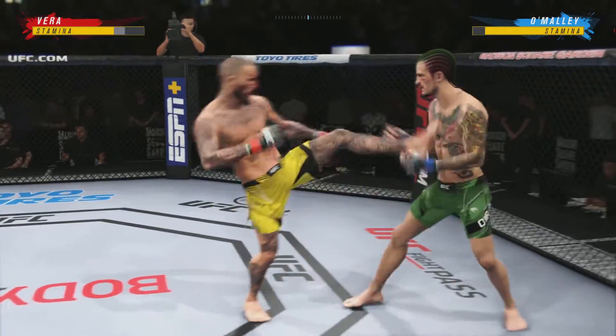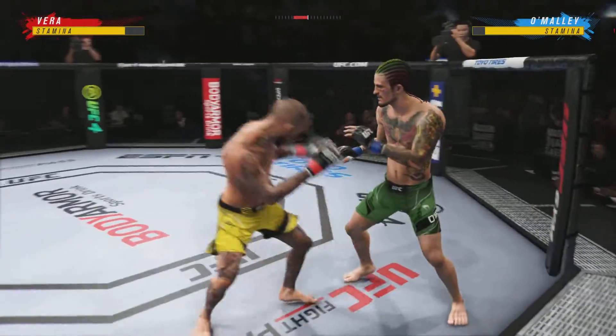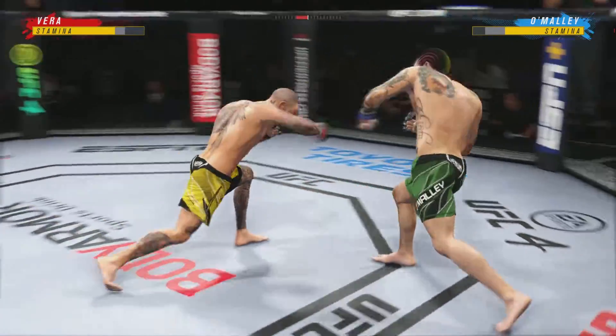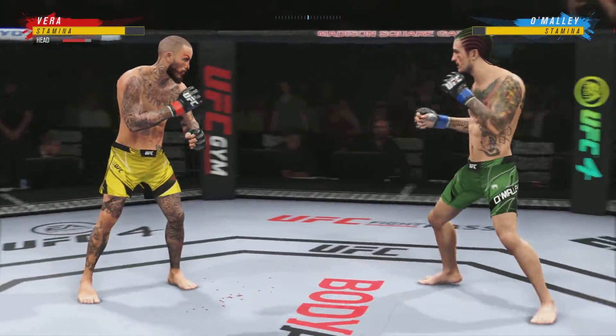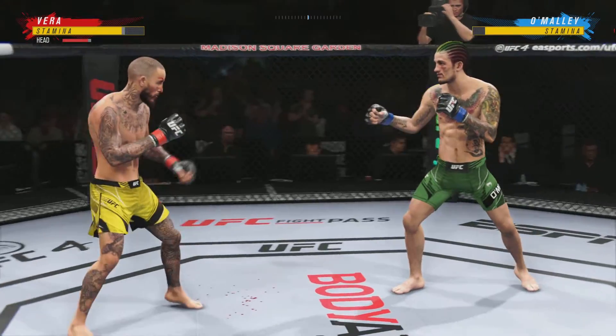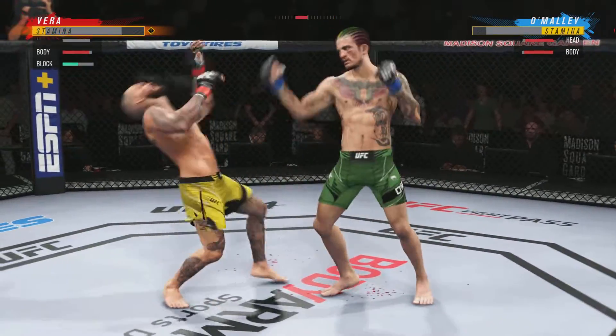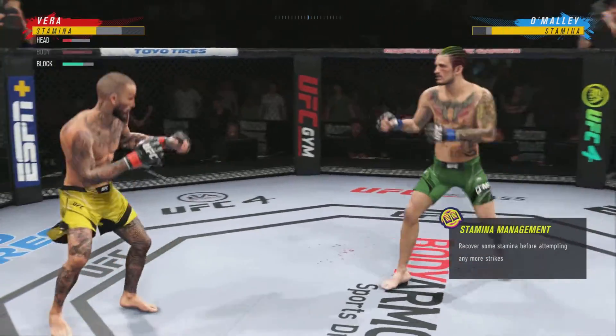He closes the distance, gets the single collar tie, and there's a takedown attempt. Unable to connect with him. Oh, he hurt him!